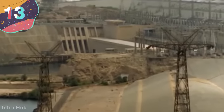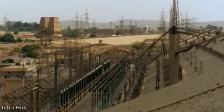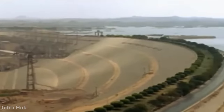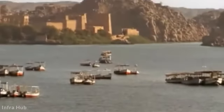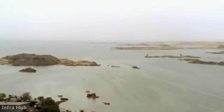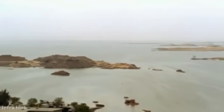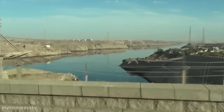Number 13: Aswan Dam, Egypt. Holding the record as the largest embankment dam on Earth, the Aswan Dam was built in Egypt between 1960 and 1970, crossing the Nile by the city of Aswan. It was actually the second dam at that location, after the lower dam was completed in 1902, and was seen as crucial to Egypt's economic development. For thousands of years, the banks of the Nile had been fertile thanks to annual floodwaters that brought nutrients to an otherwise harsh environment.